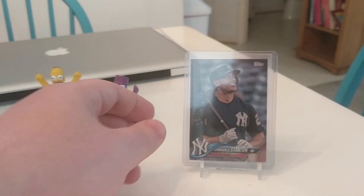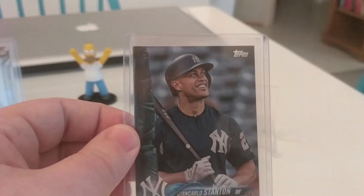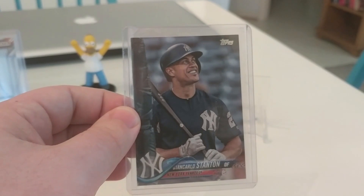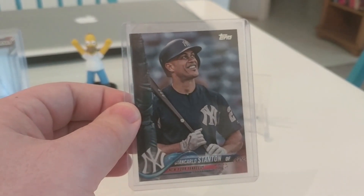We're going to start with some things that have sold recently. One is the Giancarlo Stanton — it's a short print from the 2018 Topps Update set. It will be going out in the mail today. It sold for $339.